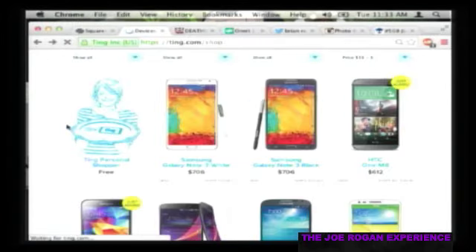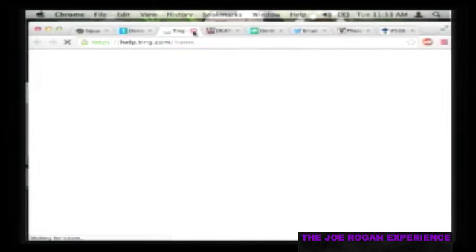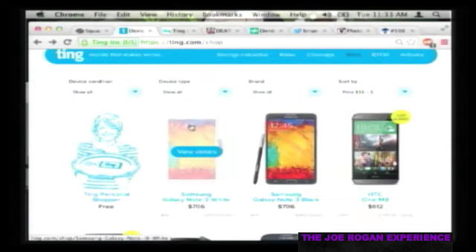All the best Android phones, no termination fees - go to rogan.ting.com and save $25 off your first device. Ting uses the Sprint backbone, so it's not some wonky network - you get the exact same coverage as Sprint but you can quit any time. Everyone I've talked to loves it - Chris Ryan uses it, Brian uses it. It's a sweet easy way to save money.